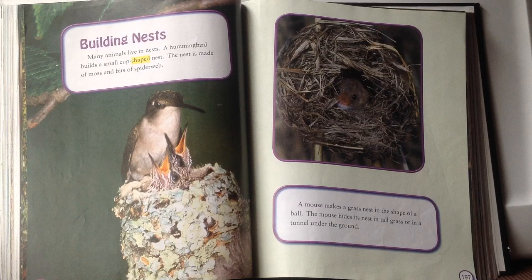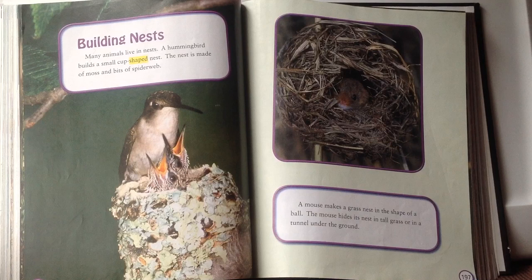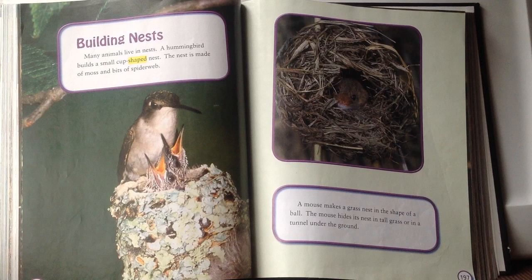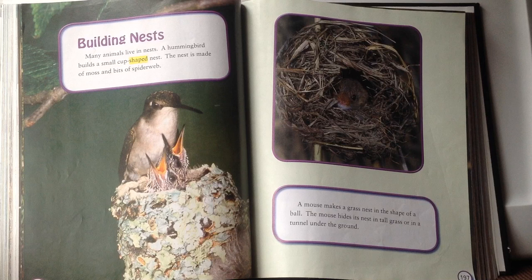Why do you think hummingbirds make such small nests? Hummingbirds are tiny birds, so their small nests probably fit them best. If you look at the picture of the hummingbird nest, it looks like the outside parts of a cup with little babies sitting down inside — you can see how it looks like a short cup. The mouse hides its nest in tall grass or underground to keep away from predators; if it's underground, other animals aren't going to go underground just to find it.